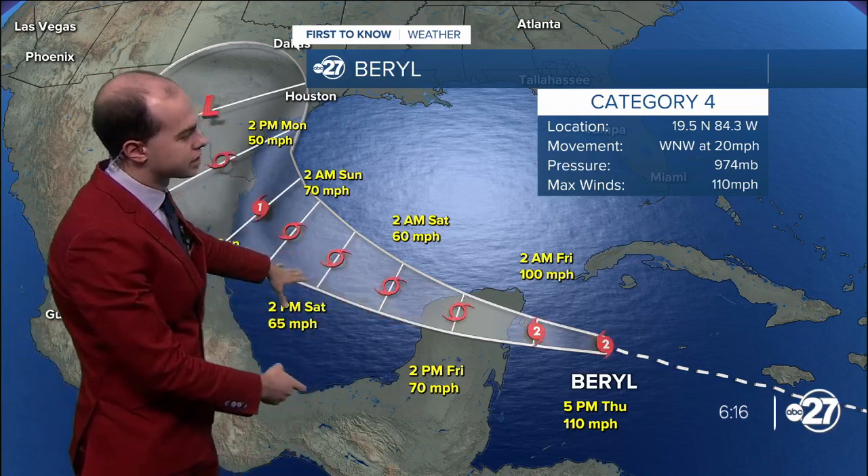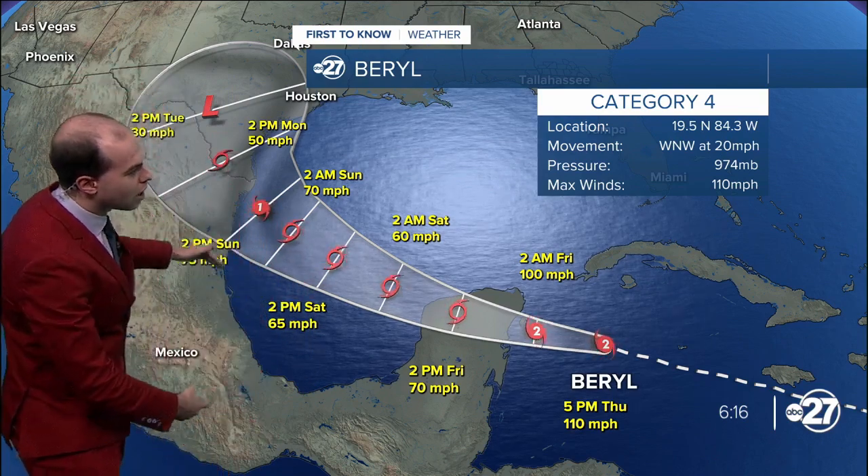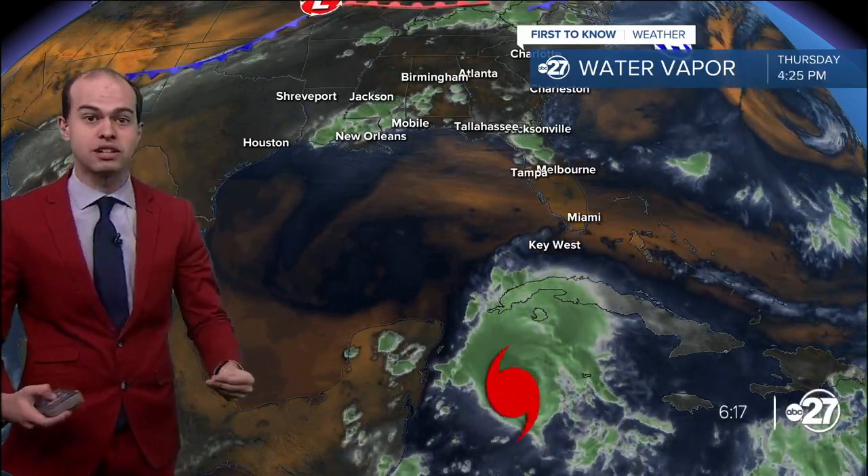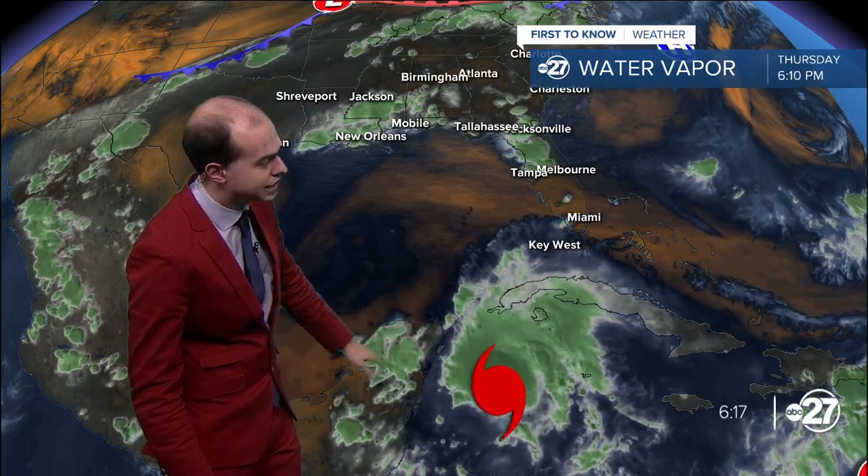That land interaction will help weaken it, along with some drier air and some wind shear as we head into the Gulf of Mexico this weekend. But it stays in the western Gulf and eventually has a brief chance to strengthen into a Category 1 hurricane before making landfall somewhere on that North Mexico or South Texas coastline as we head into the early part of next week, possibly as early as later on this upcoming weekend. We can see the challenges that Beryl has in its path to maintain strength — we have land there in the Yucatan Peninsula.